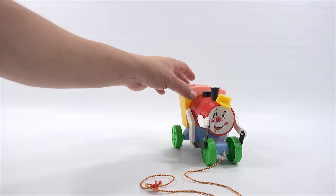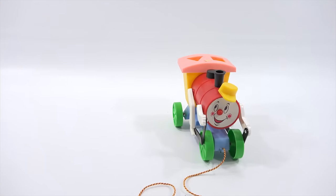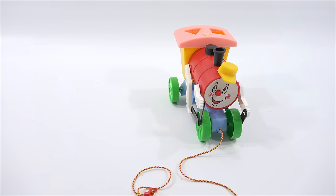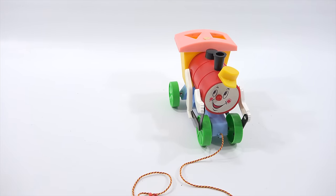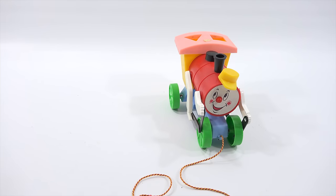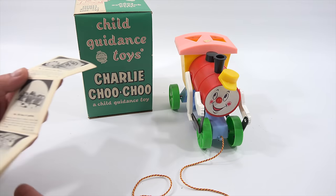That's a cool toy. Imagine, from 1959. I have a bunch of their toys, all original in the box like this, from the 50s. Maybe I'll show you some from the brochure I just showed you. But otherwise, there you go — it is the Charlie Choo Choo. It's a look back at an older toy.